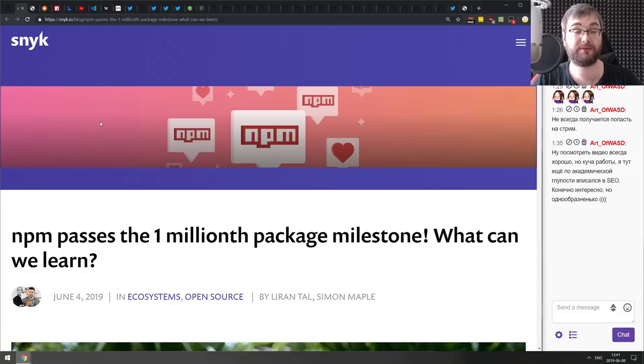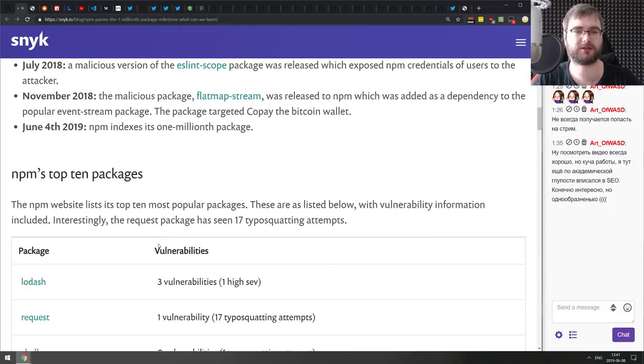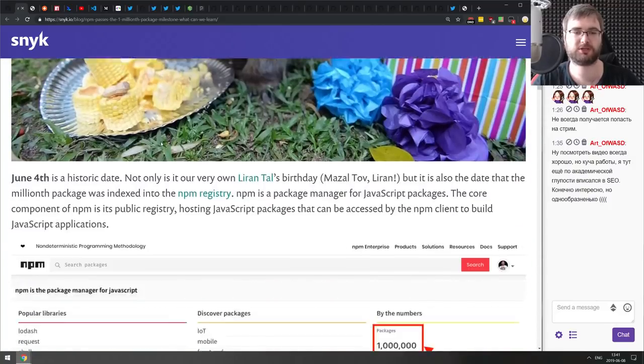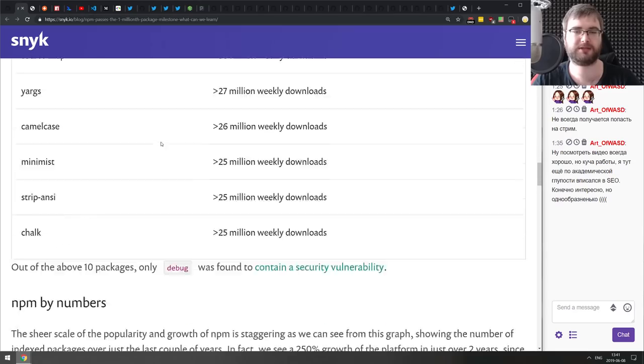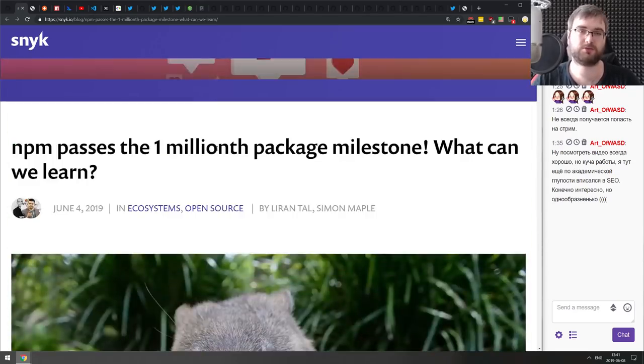Next: npm has passed the one millionth package milestone. There is now over one million packages published on npm. The article itself has a bunch of additional stats about npm if you're curious.